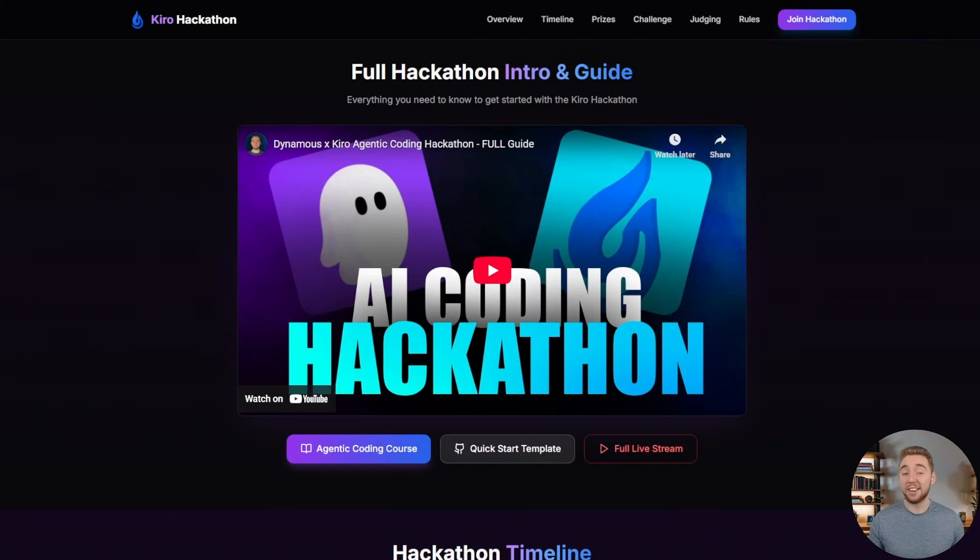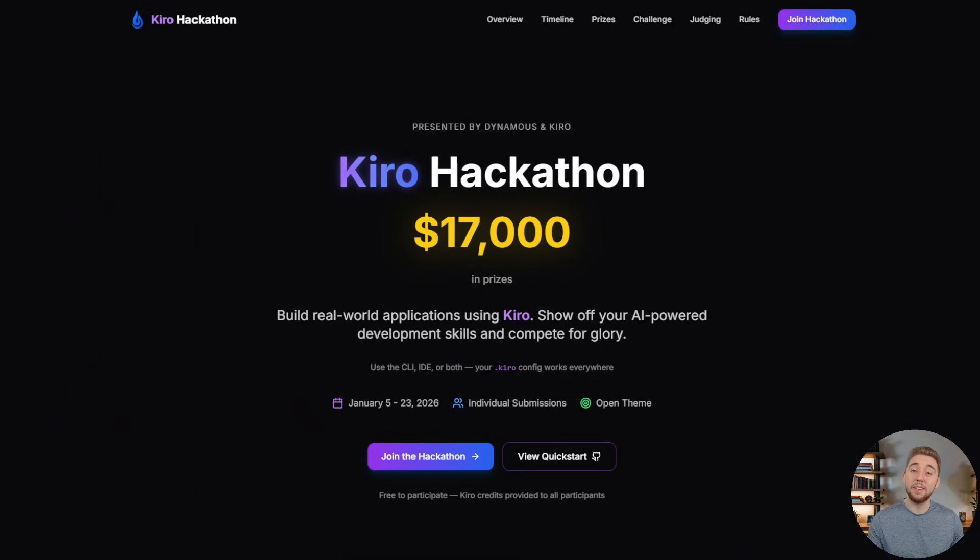That's everything I need to cover to introduce you to the Dynamis and Kiro Hackathon. I hope to see you compete in the event — I'm really excited for this. Thanks for watching, and let me know if you have any questions at all as you get started.